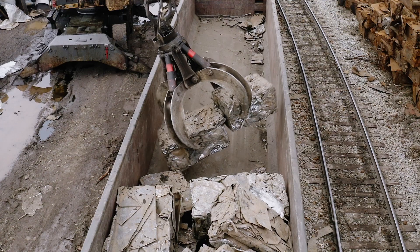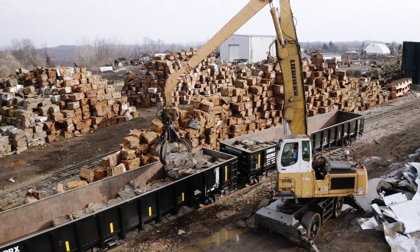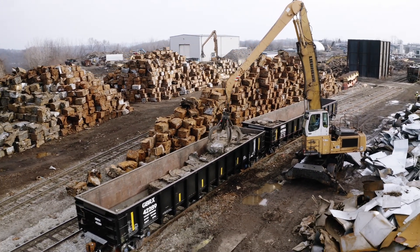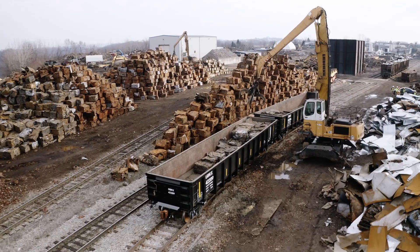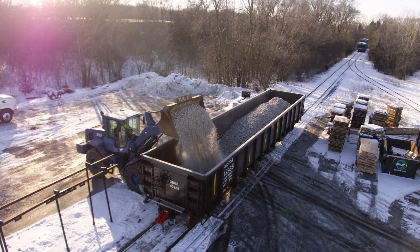The use of ultra-high-strength steels is quite exciting. They're approximately three times stronger than the standard steels we build rail cars with today. What we're trying to do is use high-strength, lightweight steel to take weight out of the car so we can pass that on to customers. What's exciting about the Phase 2 gondola with the ultra-high-strength steel is the increased load limit, giving Norfolk Southern's customers the chance to load more product into a rail car.